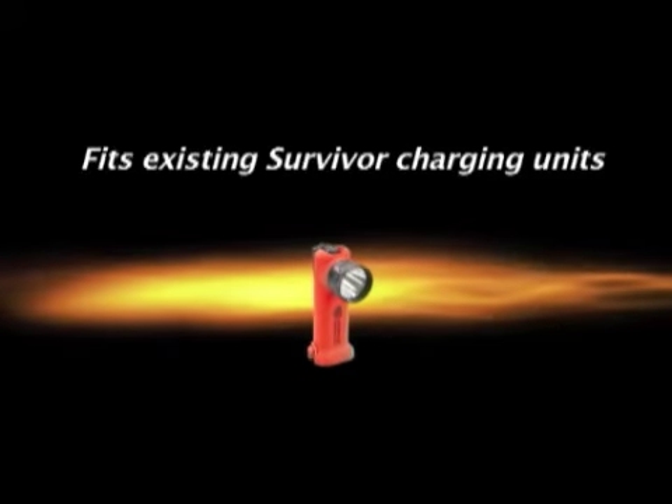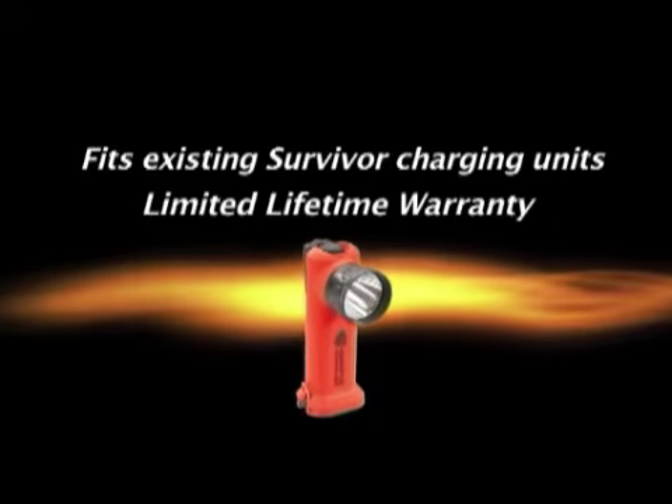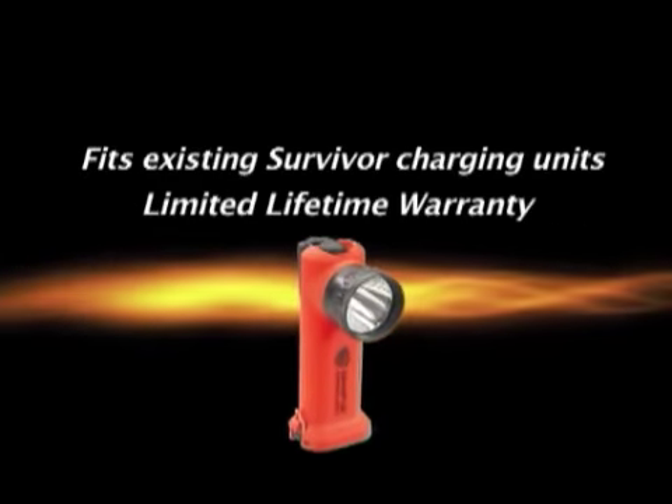Survivor LED fits existing Survivor charging units, and it features Streamlight's limited lifetime warranty. The only parts not covered are bulbs, batteries, and chargers. We back our lights better because we build them better.